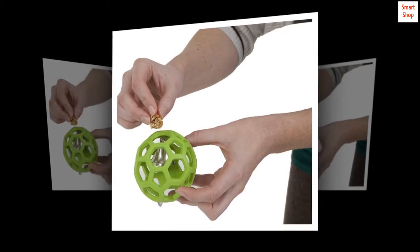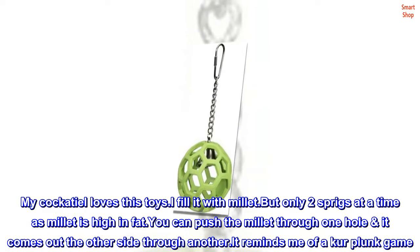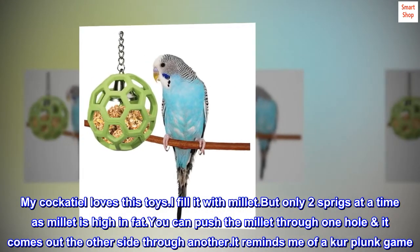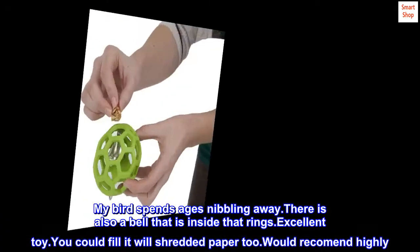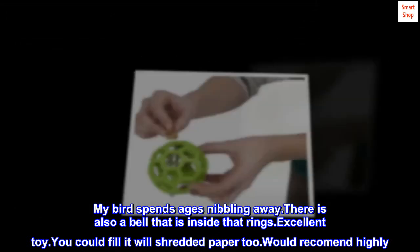Excellent Toy. You Could Fill It With Shredded Paper. My cockatiel loves this toy. I fill it with millet, but only two sprigs at a time as millet is high in fat. You can push the millet through one hole and it comes out the other side through another — it reminds me of a Kerplunk game. My bird spends ages nibbling away. There is also a bell inside that rings. Excellent toy. You could fill it with shredded paper too. Would recommend highly.